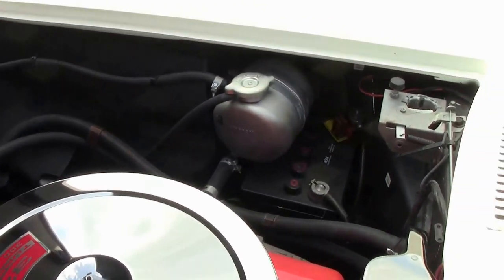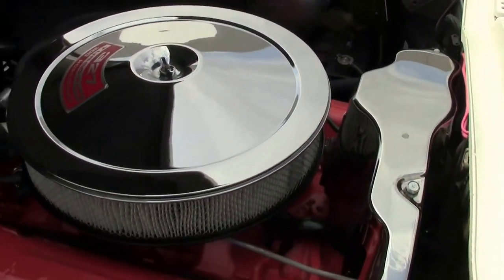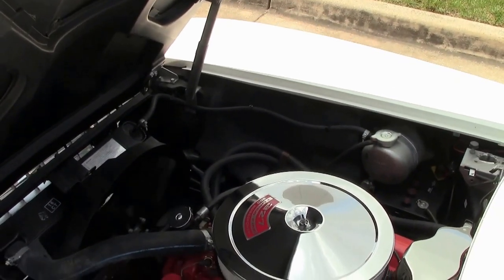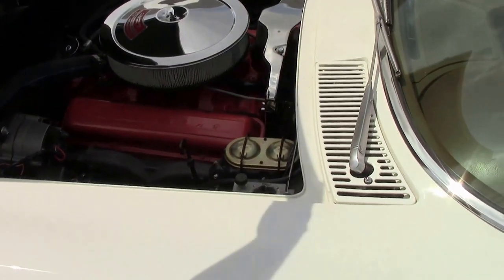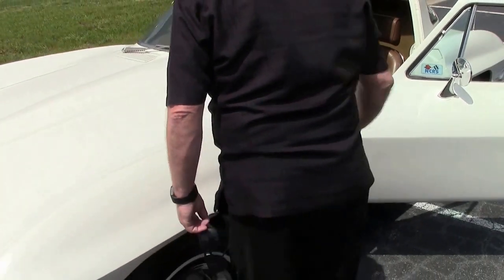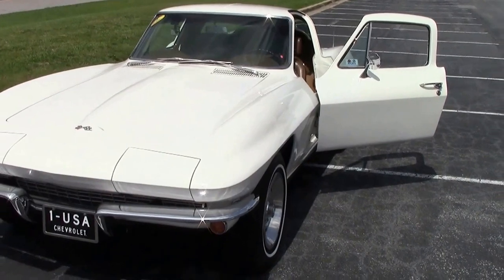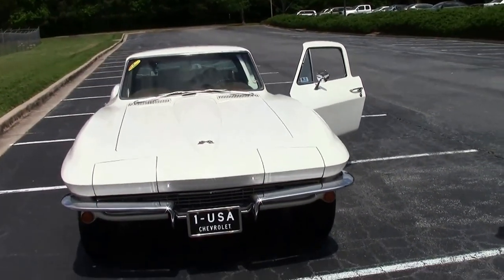This car does not have power brakes, does not have power steering, and no air conditioner — but it is a very clean running car. Once we have walked around it in its fullest, we will take it for a drive.